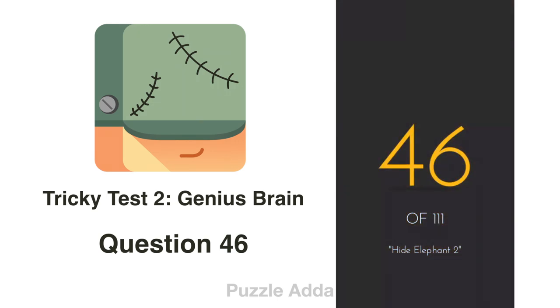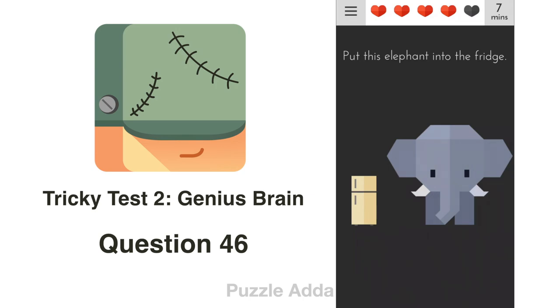Question 46: Put the elephant into the fridge. This elephant can't fit in the fridge, so we will put the word 'elephant' in the fridge.